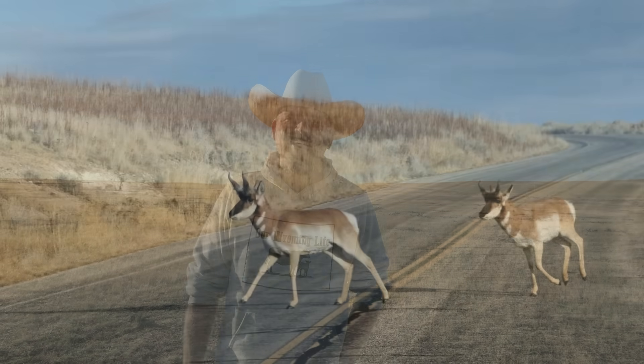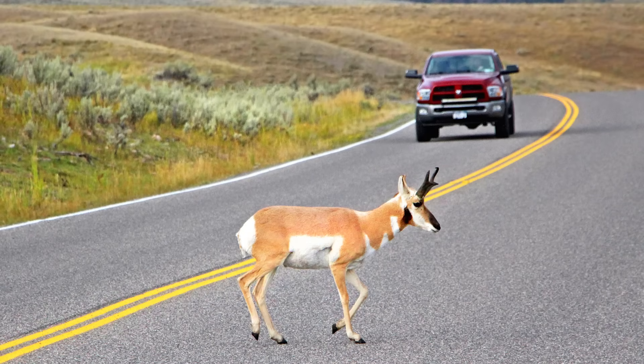Pronghorn have faced numerous challenges in recent centuries due to habitat loss, over-hunting, and the encroachment of human activities. However, significant conservation efforts have been made to protect these iconic creatures. Conservation programs have focused on preserving their habitats, maintaining populations, and reducing the impact of highways and other human infrastructure on their migration routes. The Pronghorn Working Group, a collaborative effort among wildlife agencies, scientists, and conservationists, plays a pivotal role in safeguarding this species.